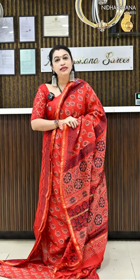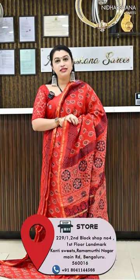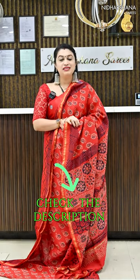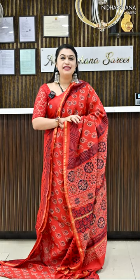All these beautiful authentic chanderi block printed sarees are priced at ₹2499 with free shipping. People who would like to buy, kindly click on the link or phone number available in the description box. Happy shopping with us — please do like, follow, and subscribe the page. This is Lakshmi signing off.